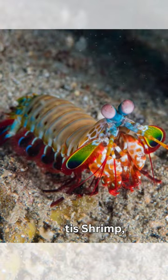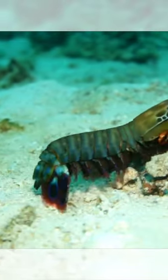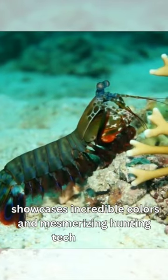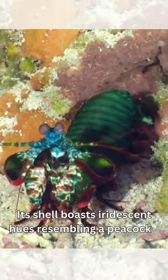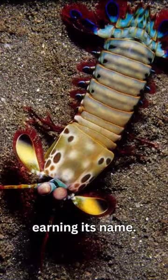Do you know the peacock mantis shrimp, a stunning marine creature? It showcases incredible colors and mesmerizing hunting techniques. Its shell boasts iridescent hues resembling a peacock's feathers, earning its name.